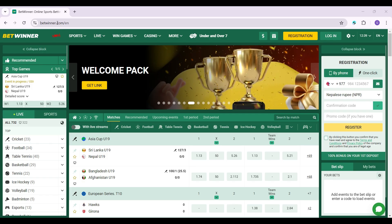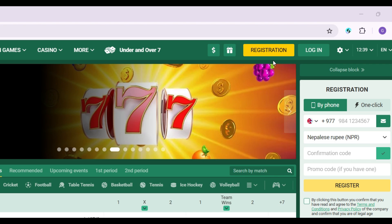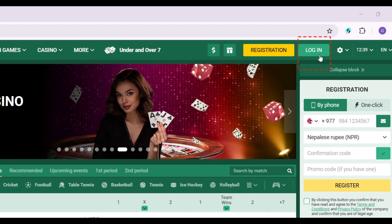How to log in to Betwinner? Initially, simply go to betwinner.com and on the nav bar, right next to registration, you can see the login button. Click on it right now.